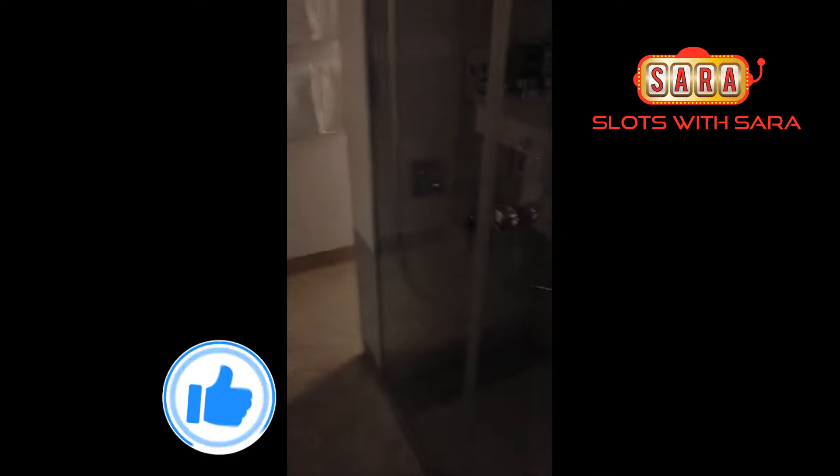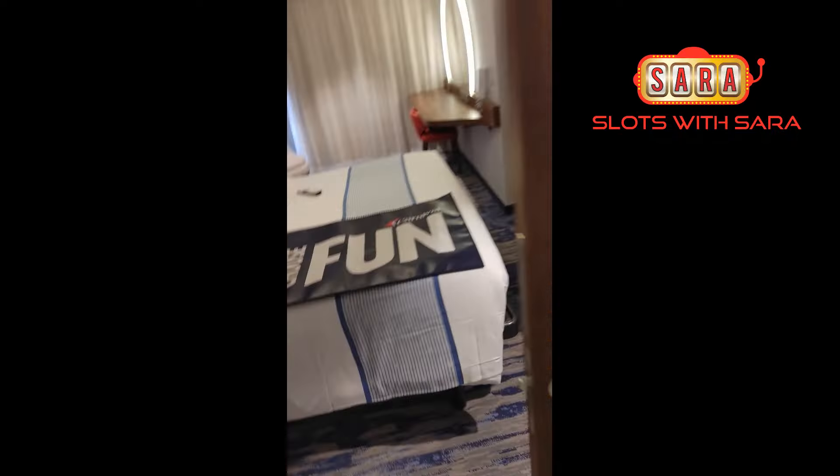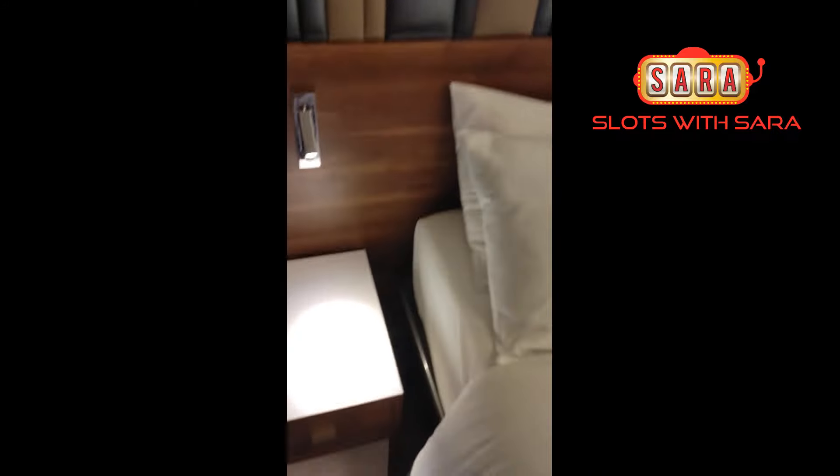I've got a full shower — nice shower here, it's kind of dark, sorry. Full shower, like a full-size shower. This is the bedroom right here.